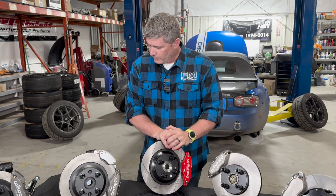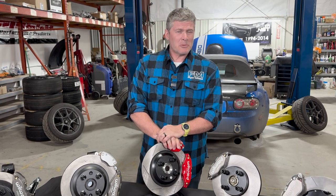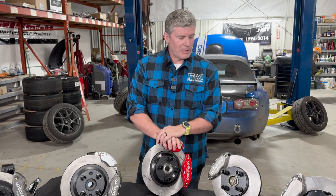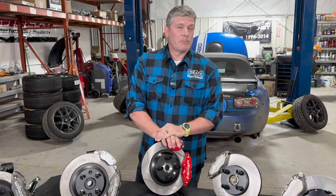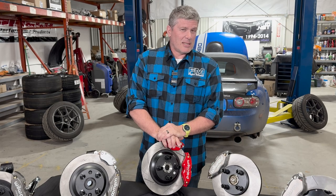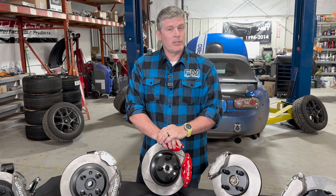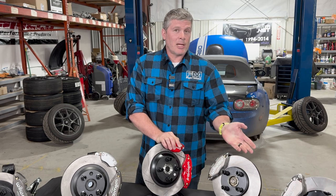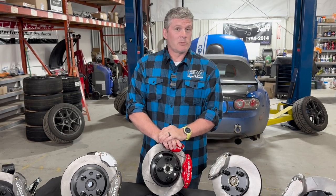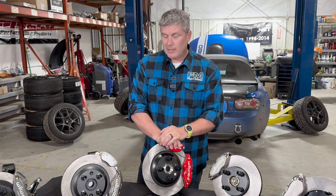One question: do you need to upgrade brake fluid when upgrading calipers? The calipers don't require it, but if you're putting on a big brake kit because you expect a lot of heat, you need fluid that matches. Either way, you'll be flushing the system when you change calipers, so you might as well fill it with good fluid. We sell a 660-degree fluid that holds up to everything, including a 500-horsepower track Miata on sticky tires.